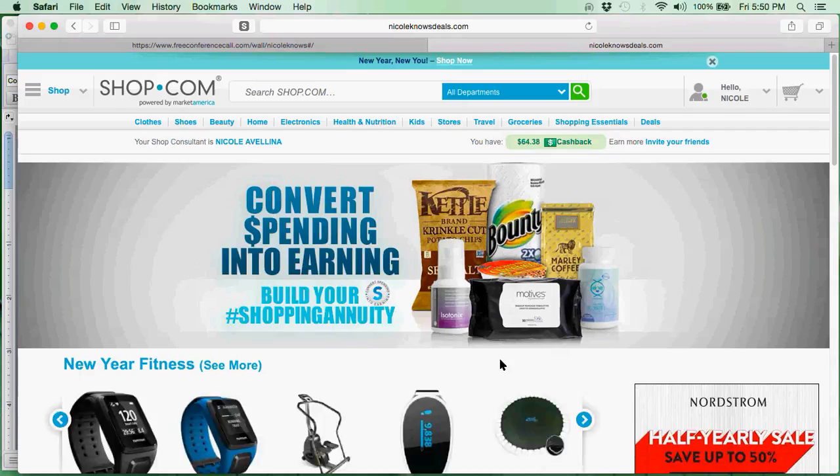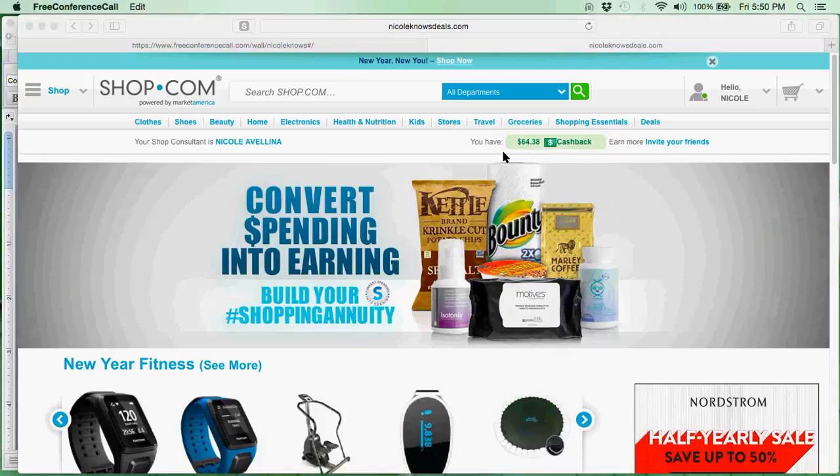Now that I am signed in, you know you are signed in properly if you see where it says you have money in your cash back, or if you don't have any it will say zero. You can see that I have $64.38 in cash back sitting on my site.